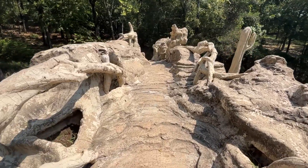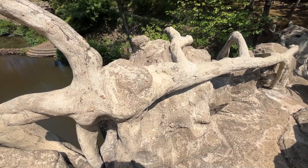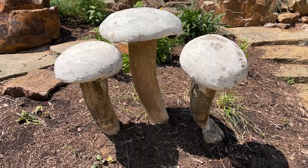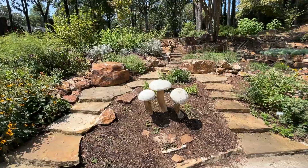Rodriguez's touch gave the Old Mill an otherworldly artistic feel, setting it apart from any other landmark. His artistry didn't stop there. While in North Little Rock, Rodriguez also crafted other hidden treasures like the Natural Beach Umbrella in Lakewood.